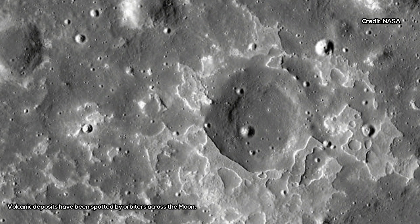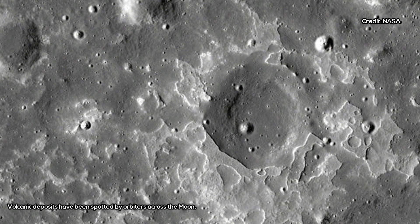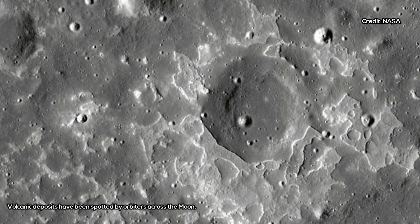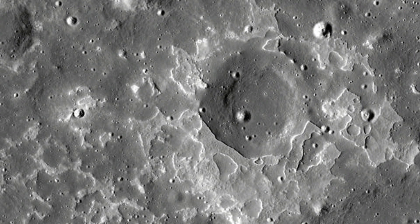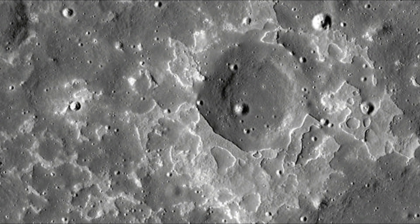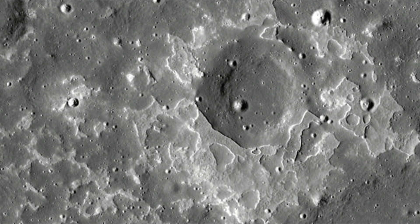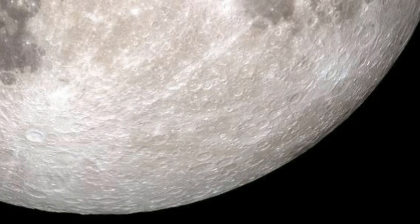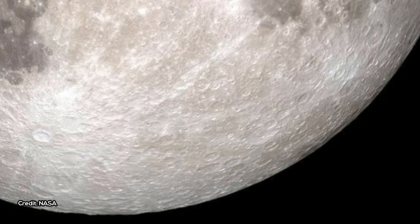Detecting the water content of lunar volcanic deposits using orbital instruments is no easy task. Scientists use orbital spectrometers to measure the light that bounces off a planetary surface. By looking at which wavelengths of light are absorbed or reflected by the surface, scientists can get an idea of which minerals and other compounds are present.